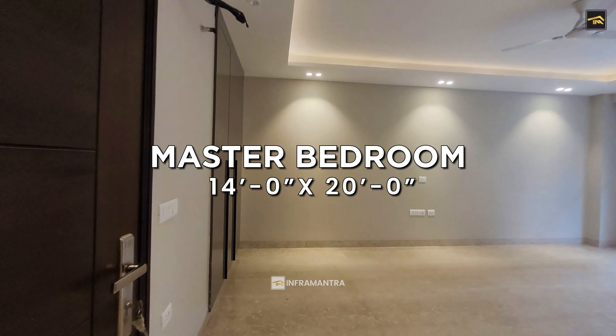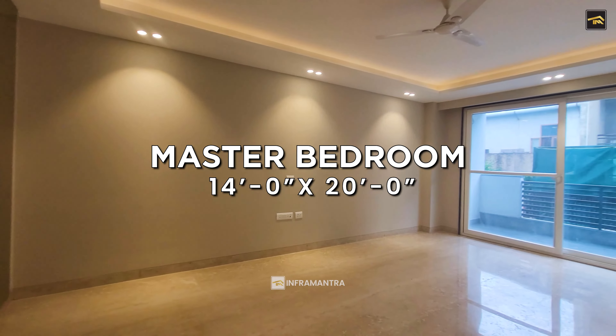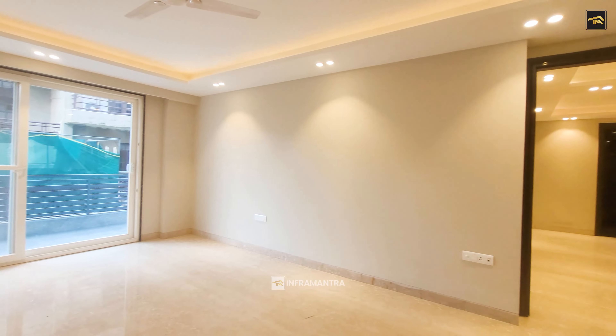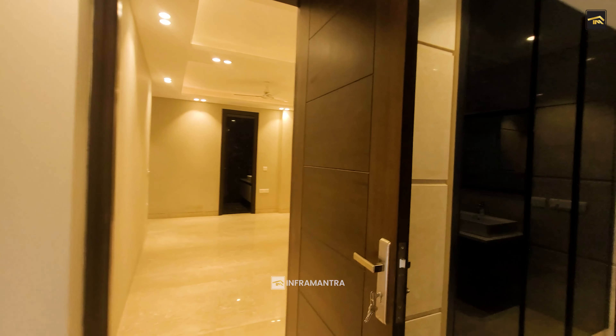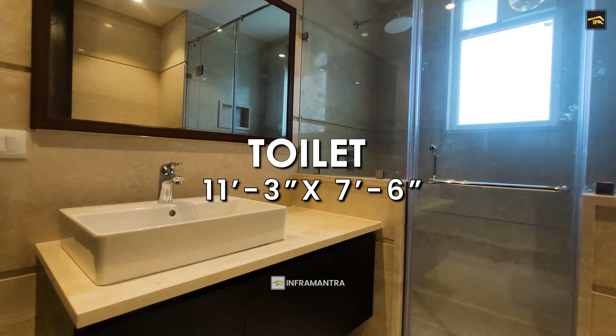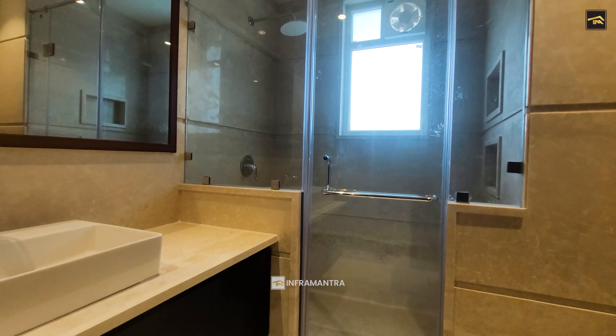And the master bedroom — what do I say about the master bedroom? Large, spacious, with the best utilization of space. There is a bathroom with built-in wardrobes — large, spacious wardrobes — and fixtures and fittings which are the best in the business.